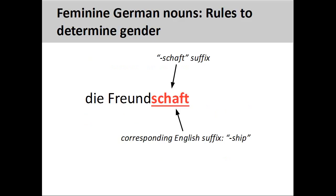Nouns ending in -schaft, such as Freundschaft, meaning friendship, are always feminine. These endings usually have a corresponding English suffix, such as -ship.